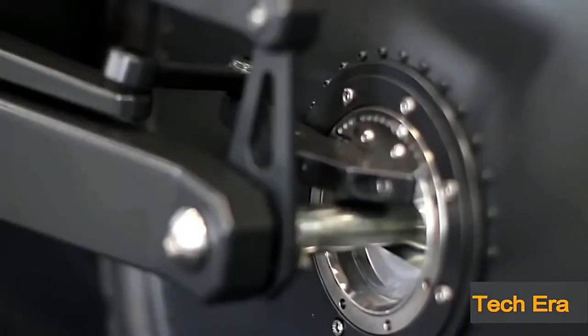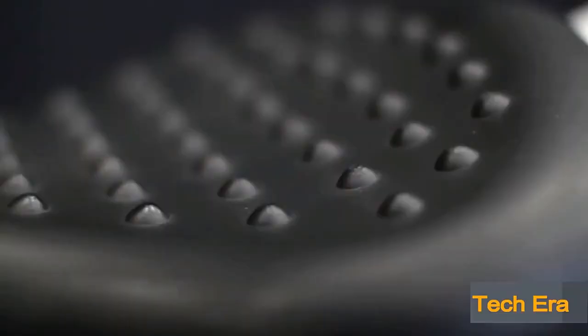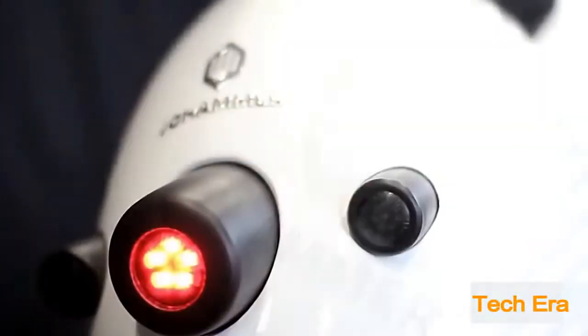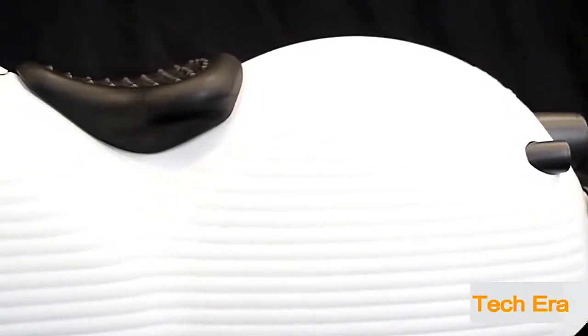The call for an awesome electric motorcycle has been answered with the futuristically styled Joe Hammer J1. Though the J1 design isn't quite that of a Star Wars Imperial speeder bike, it's not much of a stretch to imagine one of these swooping across the desert on an alien planet somewhere in the Empire.